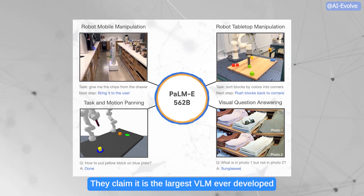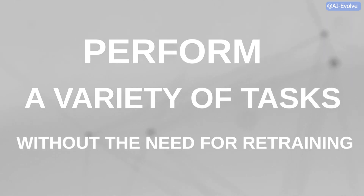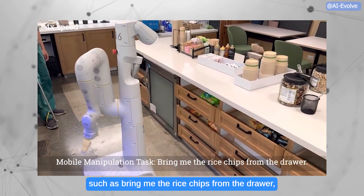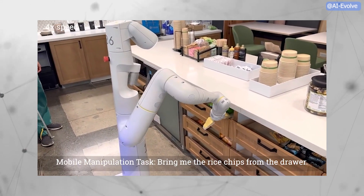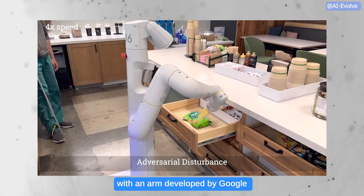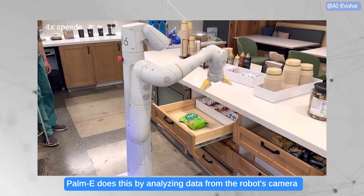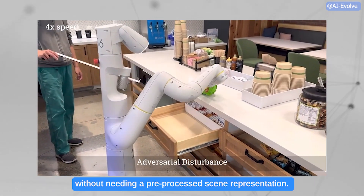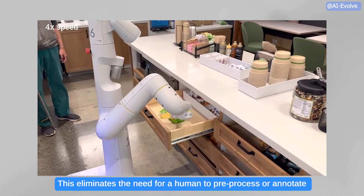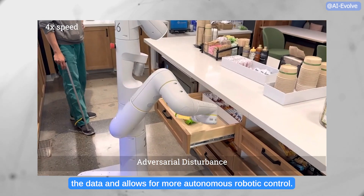They claim it is the largest VLM ever developed and that it can perform a variety of tasks without the need for retraining. According to Google, when given a high-level command such as 'bring me the rice chips from the drawer,' PAMI can generate a plan of action for a mobile robot platform with an arm developed by Google Robotics and execute the actions by itself. PAMI does this by analyzing data from the robot's camera without needing a pre-processed scene representation, eliminating the need for a human to pre-process or annotate the data and allowing for more autonomous robotic control.